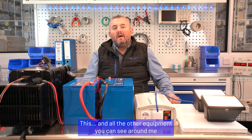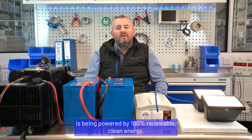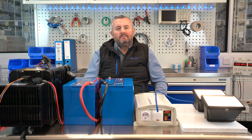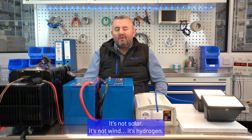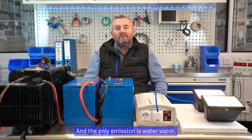This and all the other equipment you can see around me is being powered by 100% renewable clean energy. It's not solar, it's not wind — it's hydrogen, and the only emission is water vapour.